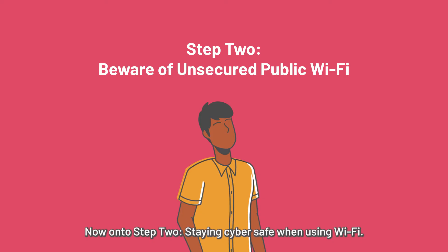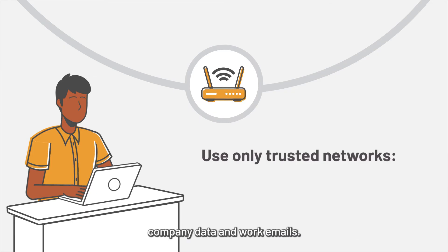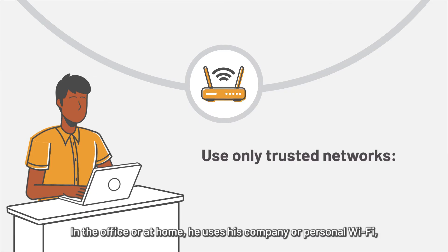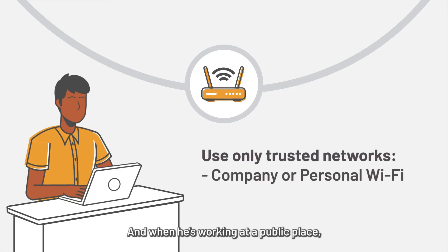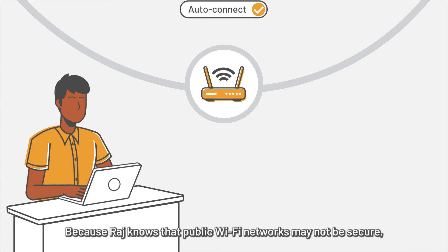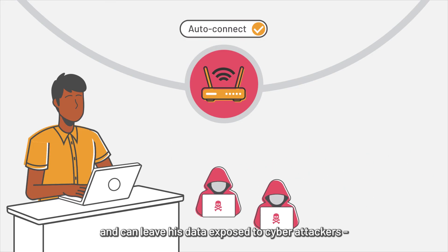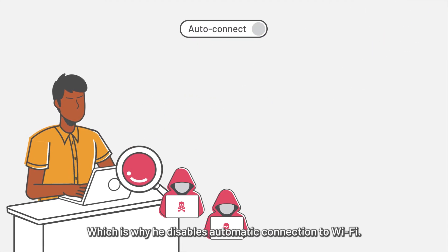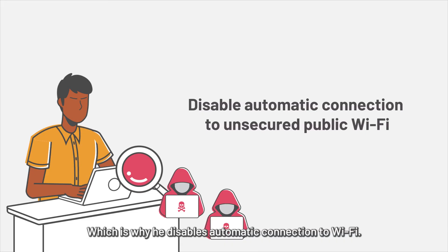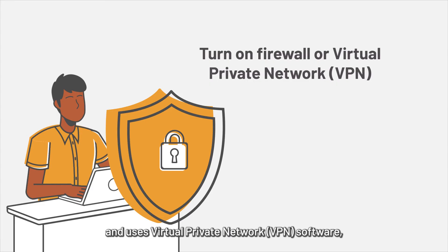Raj uses only trusted and secured Wi-Fi networks to access company data and work emails. In the office or at home, he uses his company or personal Wi-Fi, which he knows is secure. When working at a public place, he uses his mobile phone hotspot, because public Wi-Fi networks may not be secure and can leave his data exposed to cyber attackers. He disables automatic connection to Wi-Fi, ensures his firewall is always running, and uses virtual private network (VPN) software if it is available.